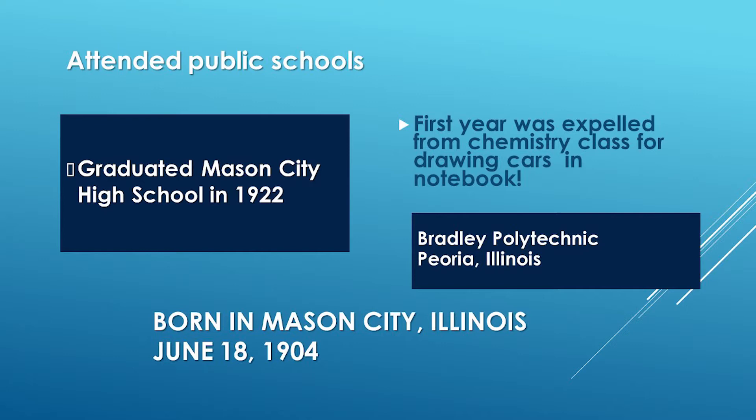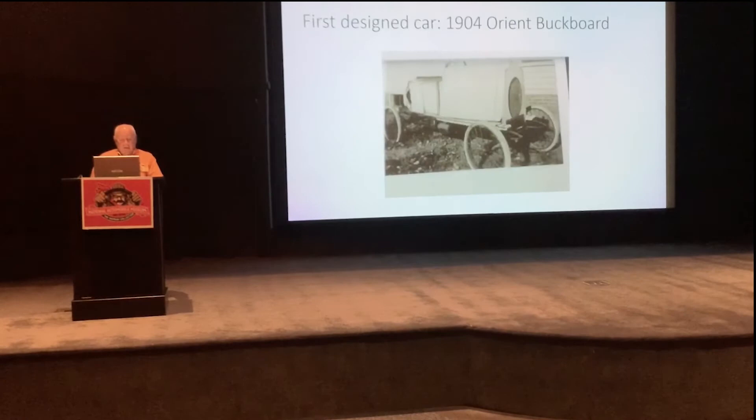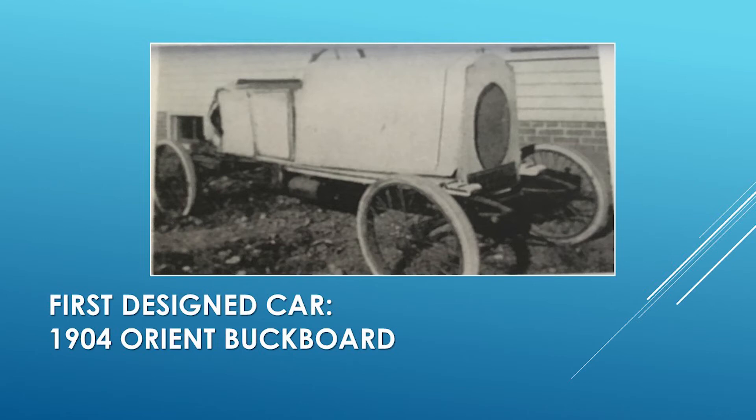But he loved to draw automobiles. When he got to Bradley Polytechnic, he was taking a chemistry class and actually got expelled from that class because he was drawing automobiles in his notebook. For those who remember the talk I gave on Virgil Exner, the same thing happened to him in high school — he got in trouble for drawing automobiles in his notebook. His first designed car was something he did with his brother; they purchased what was left of a 1904 Orient buckboard and built a body on it, mainly out of wood.